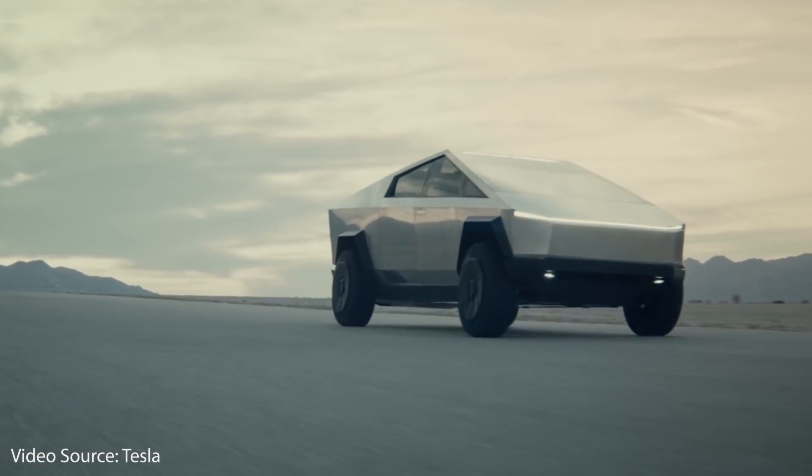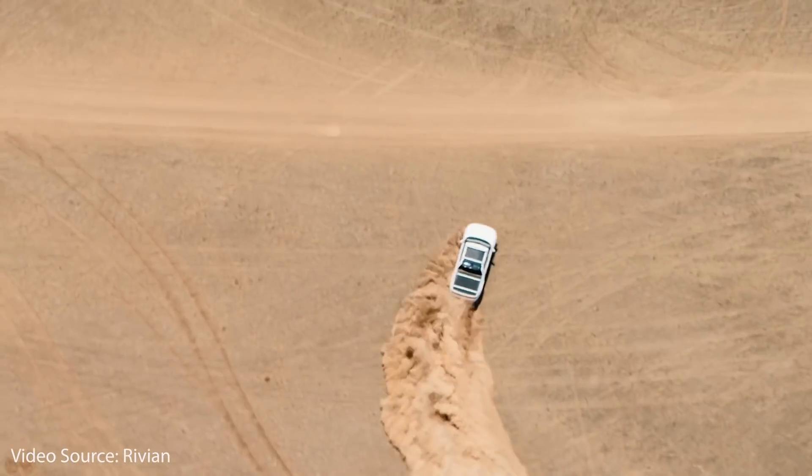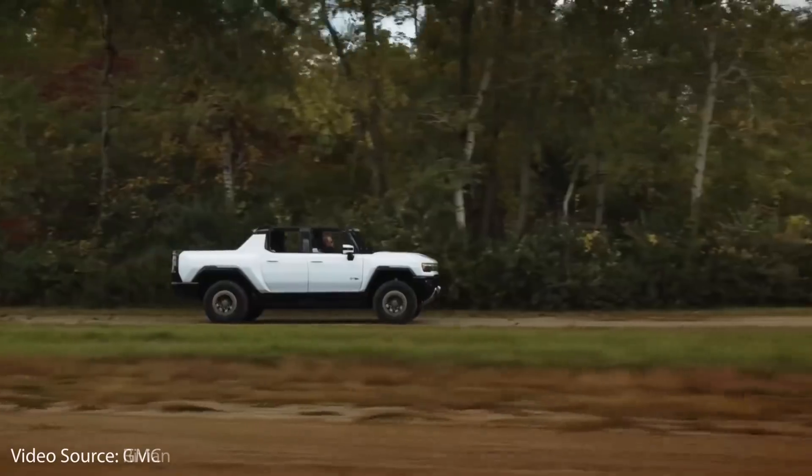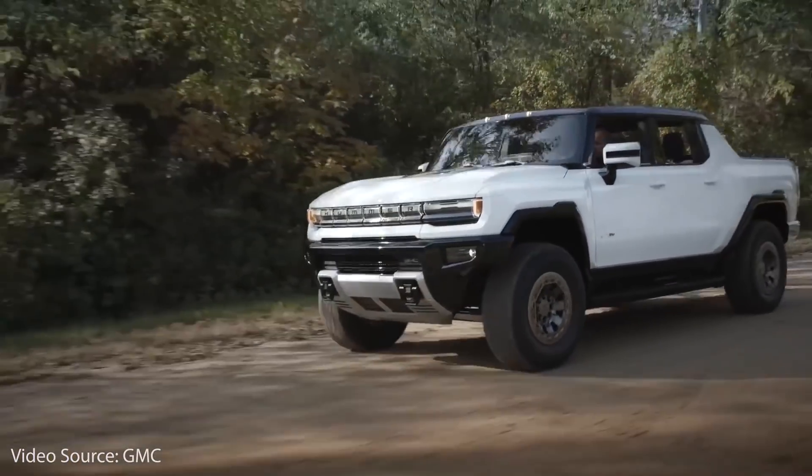When it comes to the truck market, if you're an EV fan, 2021 and 2022 are going to be some exciting years. There are quite a few new all-electric trucks coming this year and next, and in this video we're going to look at each one of these trucks and compare them side by side. I'm Jonathan and welcome to CleanerWatt.